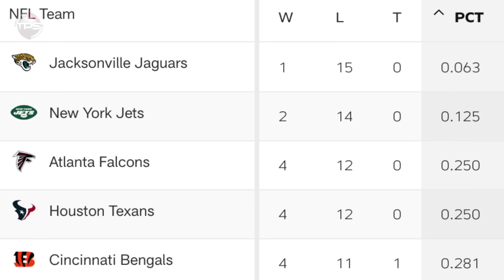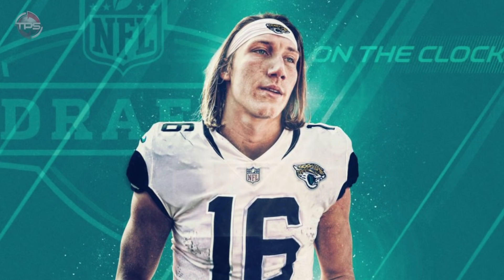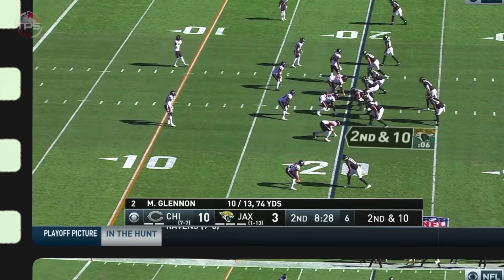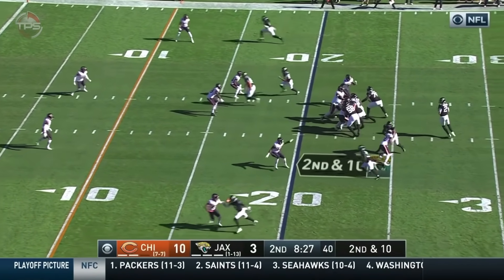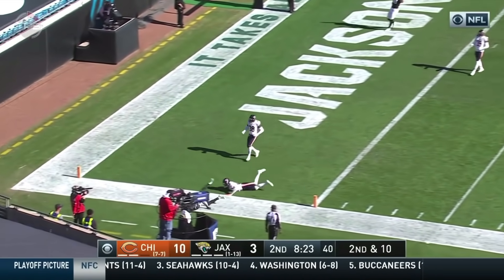Jacksonville Jaguars: DJ Chark touchdown. In a way, 2020 was a huge success for the Jaguars — sure, they were the NFL's worst team, but when you successfully tank for Trevor Lawrence, you did your job. Young phenom wide out DJ Chark was one of the Jaguars' few bright spots during the year, making big-time plays in a lackluster passing game, like this beautiful TD grab against the Bears in week 16.